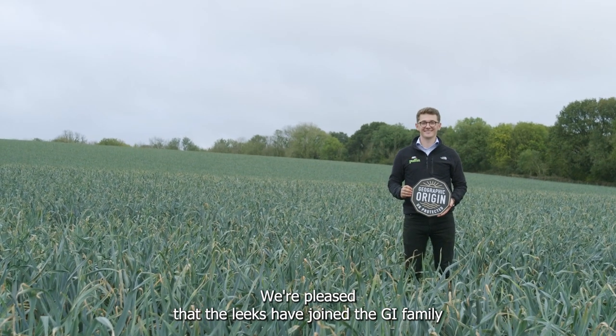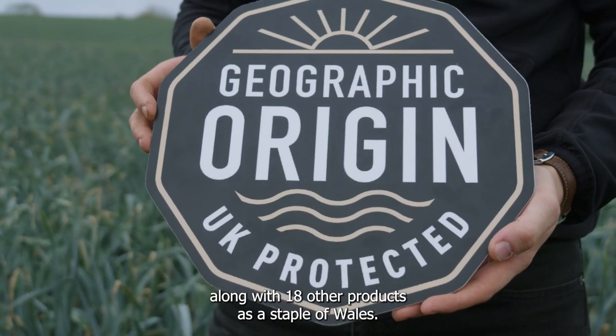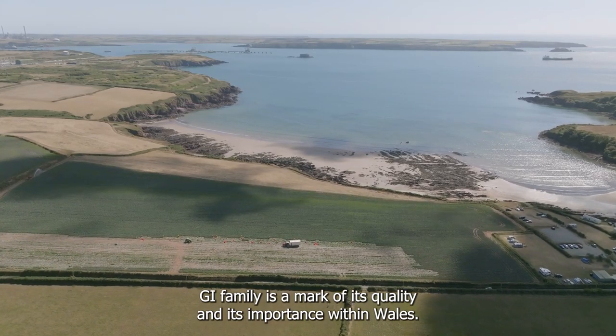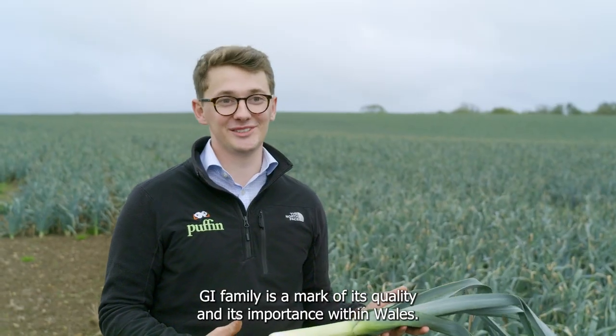We're pleased that the leeks have joined the GI family along with 18 other products as a staple of Wales. The GI family is a mark of its quality and its importance within Wales.